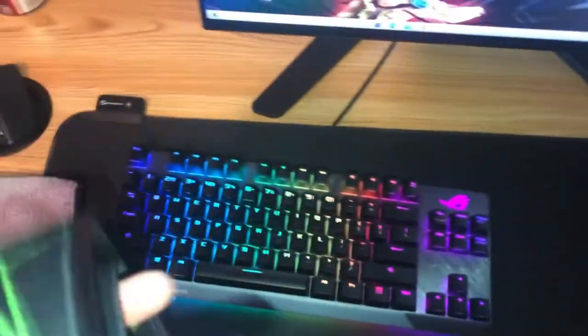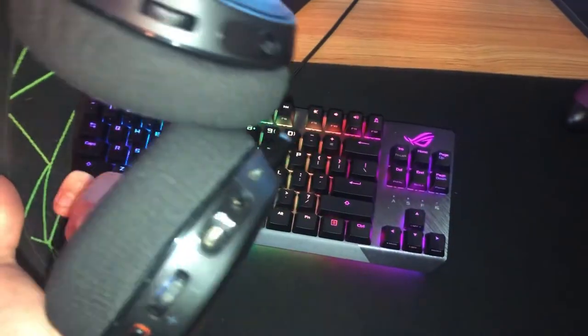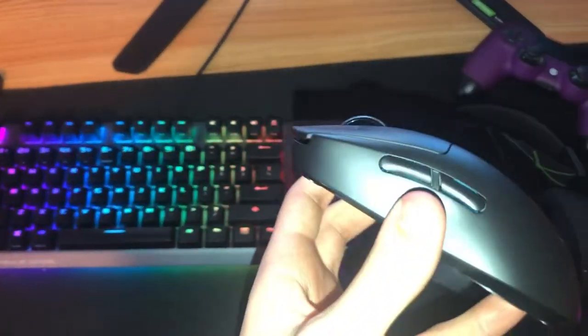Next up we got the headset — this is an Arctis SteelSeries 7X, maybe 8X, I don't remember exactly. It's a really good headset, sounds really nice. I don't use the mic for it but it's still a perfect headset.